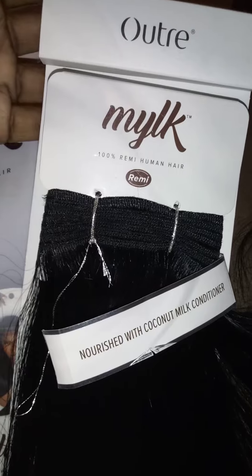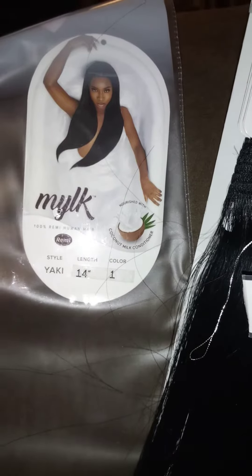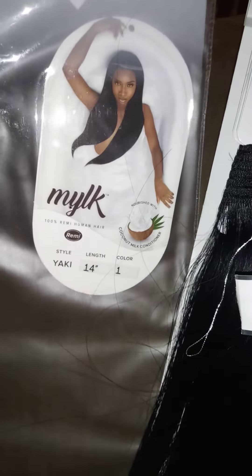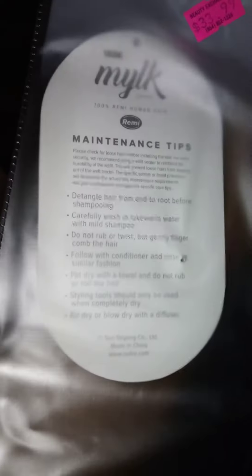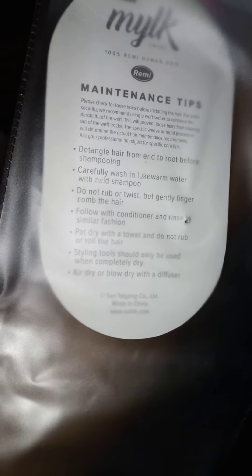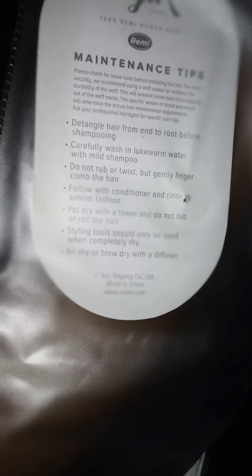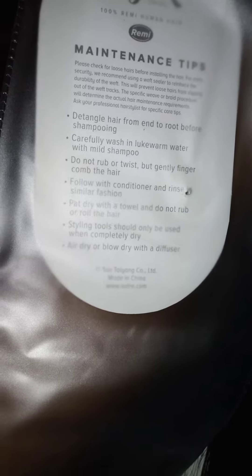I want to say it looks and feels like a human-synthetic blend, but it's not — apparently it says it's 100% Remy human hair. So I got the 14 and the 12 inch, nourished with coconut milk conditioner. I got it at my local hair store; they had it on sale, two packs for $40.